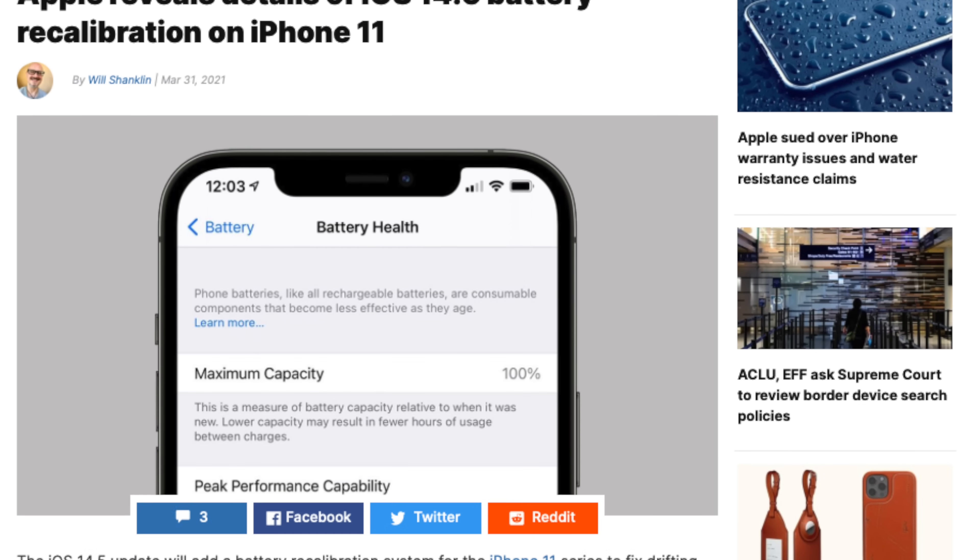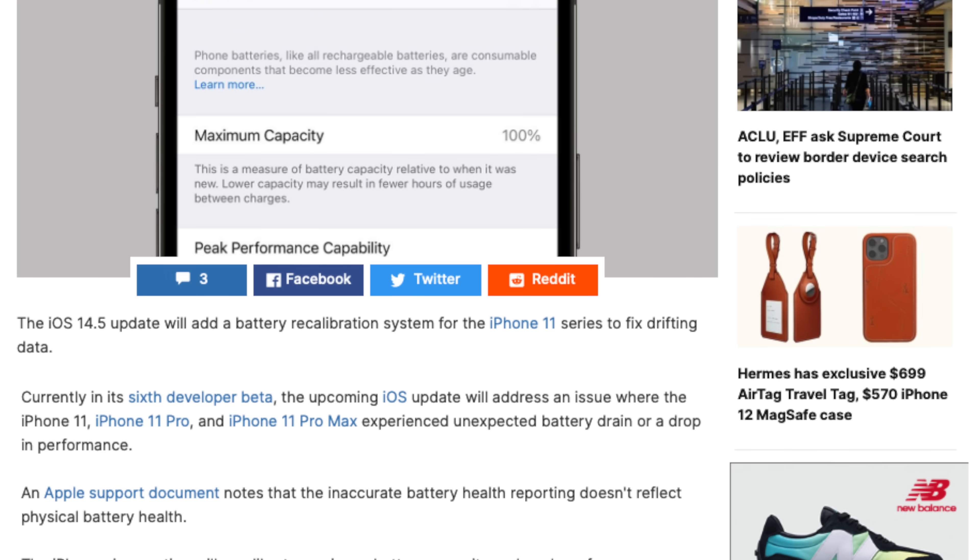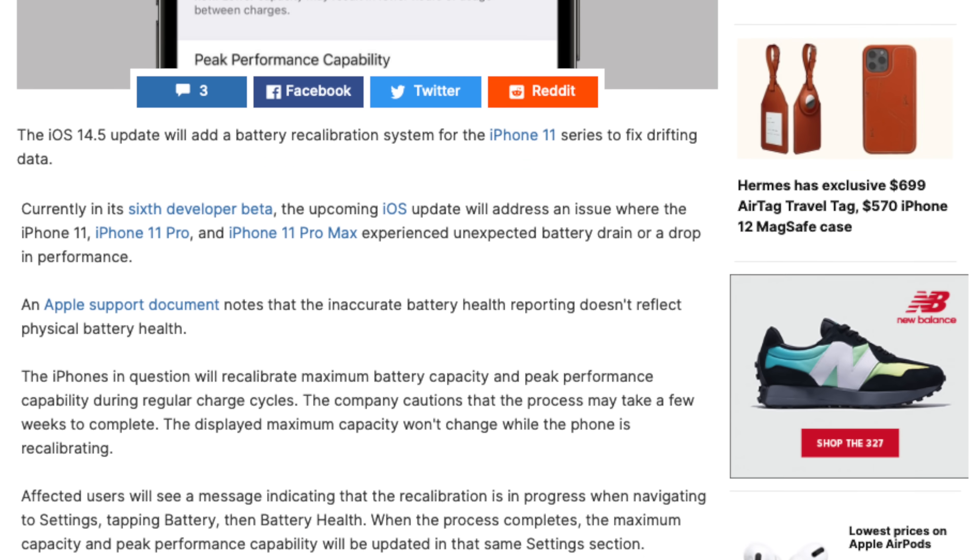iPhone 11 users, there's a new battery calibration page. After time, if your battery is not accurately being represented, you can recalibrate the battery. It'll take a little while, but once it does, it'll give you a better representation of how much battery is left and how long you've got before your battery dies.